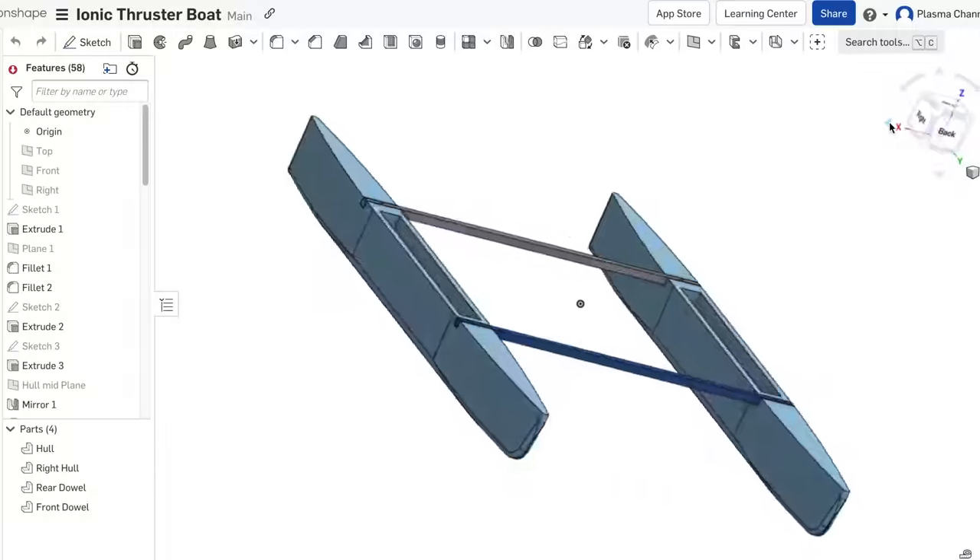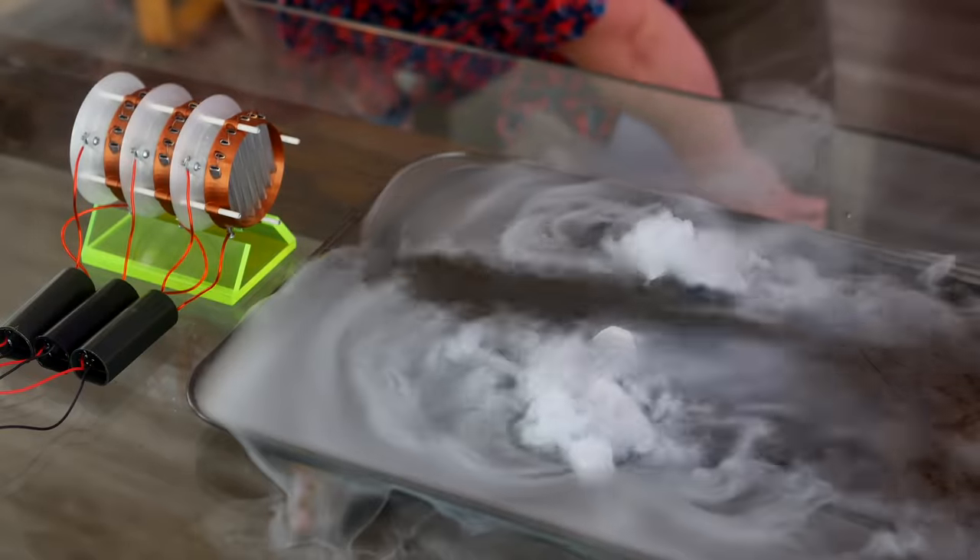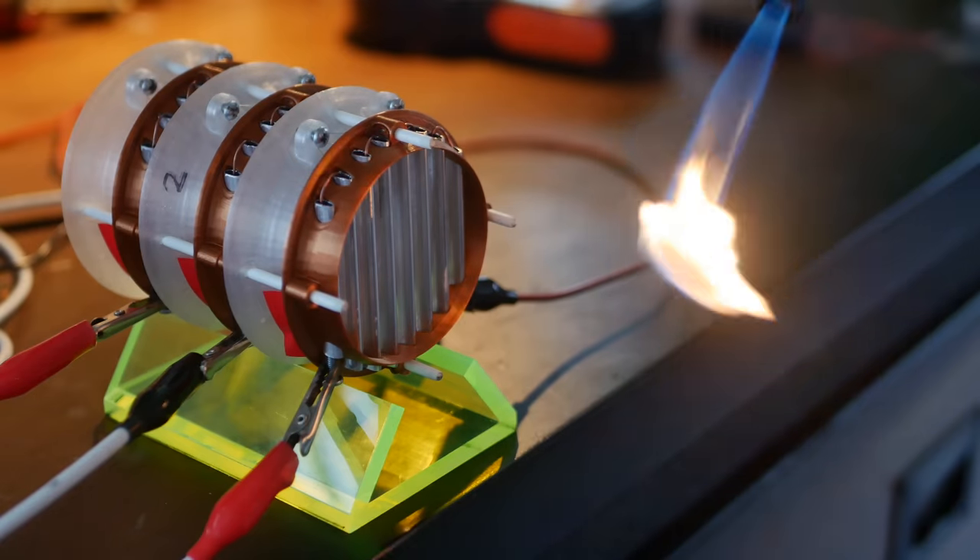That noise pollution can have detrimental effects on both avian and marine life. So I planned on designing a boat which used a different kind of propulsion — one which might be less powerful, but is totally silent. Ionic thrust.